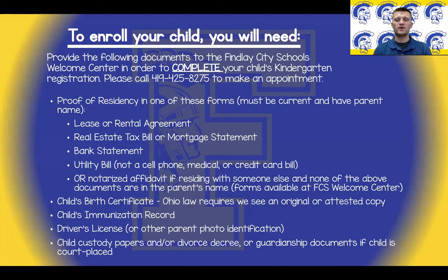Please call 419-425-8275 to schedule an appointment. To complete your child's registration, we will need proof of residency by providing one of the following: a lease or rental agreement, real estate tax bill, mortgage statement, bank statement, a utility bill — but it cannot be a cell phone, medical, or credit card bill — or a notarized affidavit if you are residing with someone else and none of the above documents are in the guardian's name. Please keep in mind that your proof of residency must be current and must have the parent or guardian's name on it.